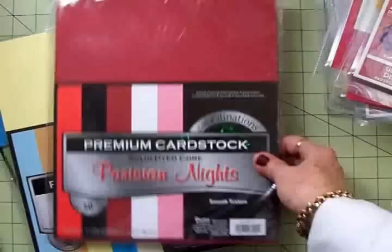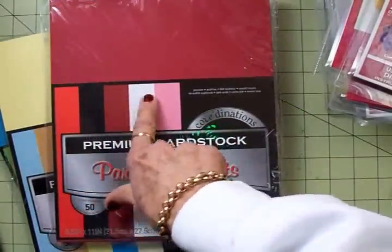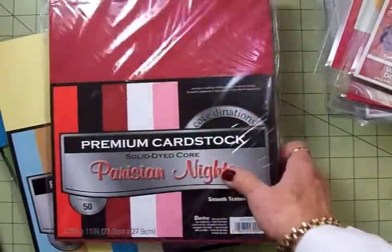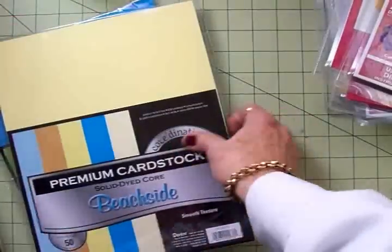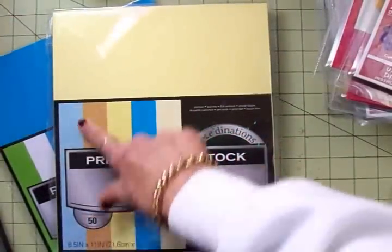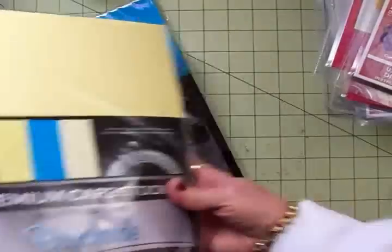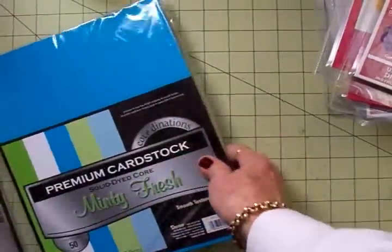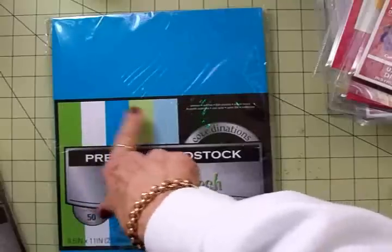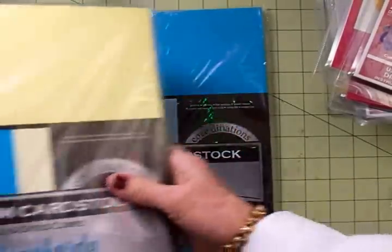Here's another one called Parisian Nights — it's red in two colors, black, white, and pink. Perfect for your Valentine's cards. $1.99. This one's called Beachside, and it's got some pretty soft yellows, blues, and a craft color — also $1.99. This one's called Minty Fresh; it's got some pretty blues and two of my favorite shades of green plus white. Also $1.99.